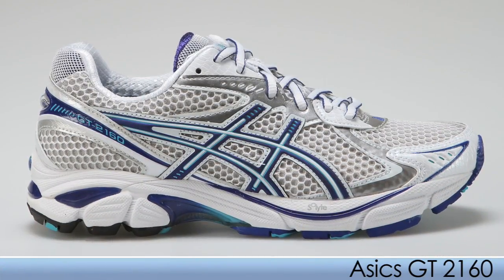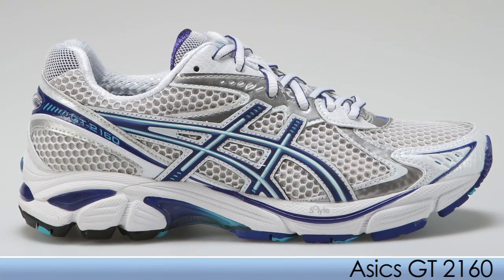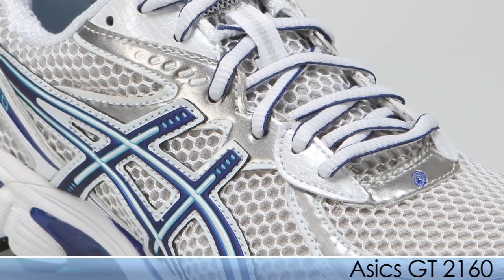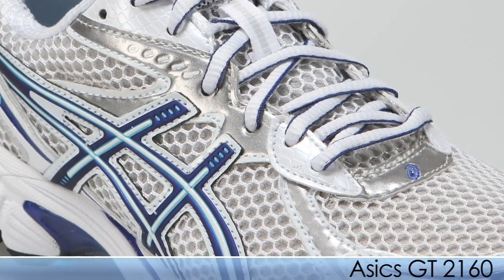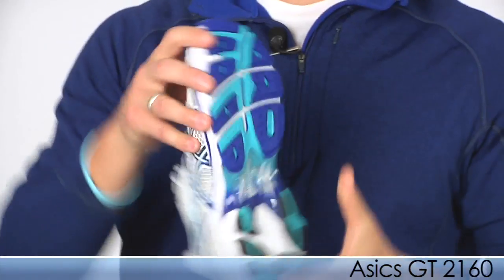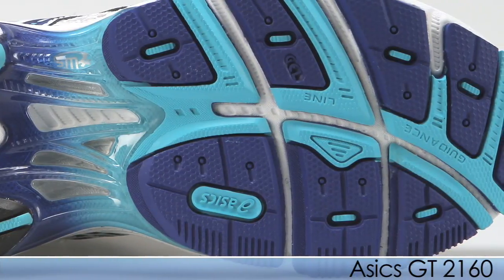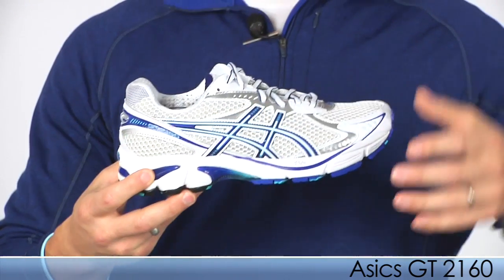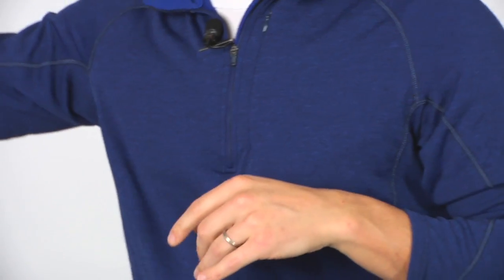From ASICS we have one of their top-selling moderate support shoes — the GT-2160. This is a fantastic shoe with a nice plush, cushiony ride. One of the updates they've made to the 2160 is the addition of a guidance line, which offers a nice smooth transition through the gait cycle. That was the 2160 from ASICS.